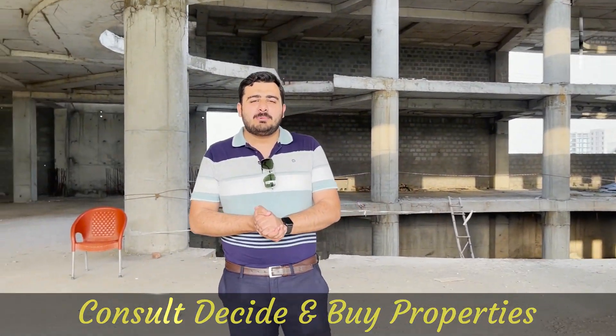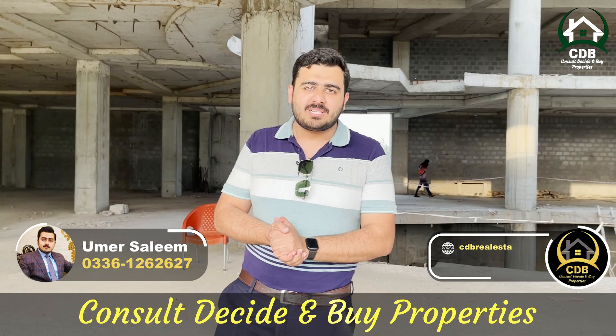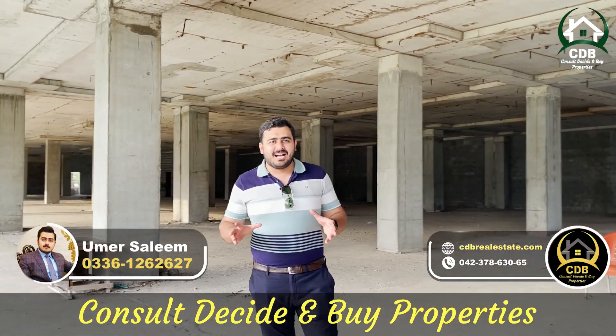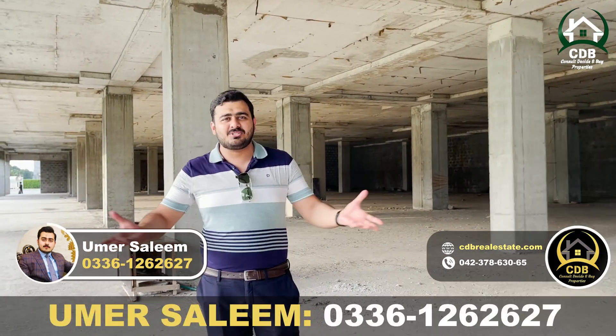Assalamualaikum viewers, I am Sheikh Hovar Salim. I hope you all will be happy today. Viewers, today you will be amazed that I am not available in my office — and where is it?